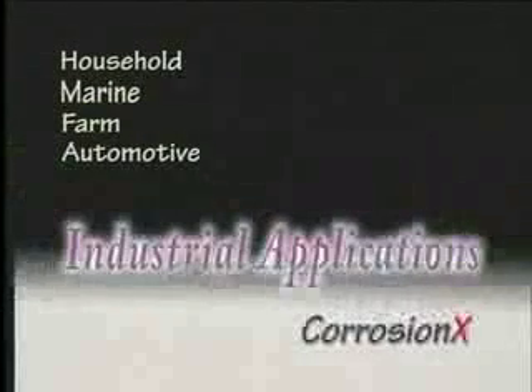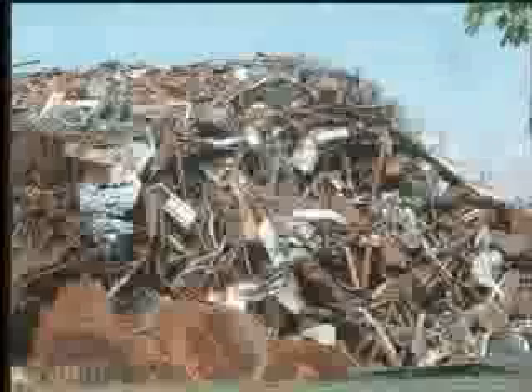Industrial applications also abound with Corrosion-X. Think electrical. Think mechanical. Keep rust away where it belongs.